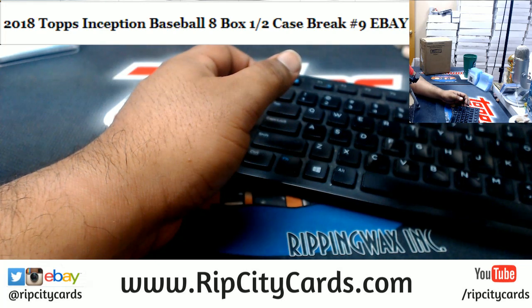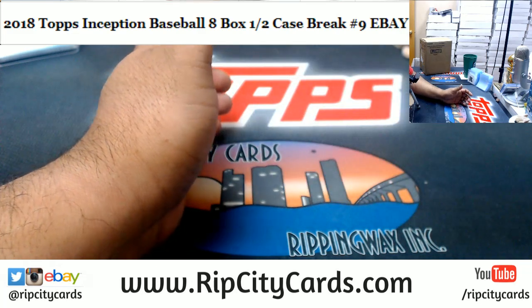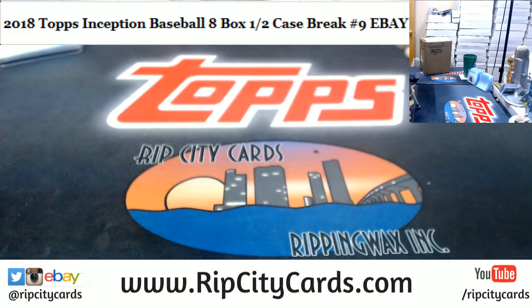That's perfect. Alright, let's get the case opened up here. So yeah man, what's up with that — the whole Kareem Hunt situation?